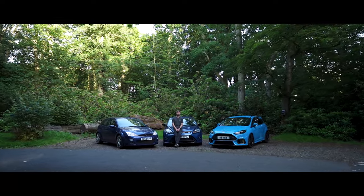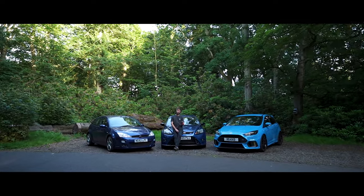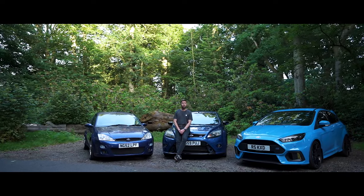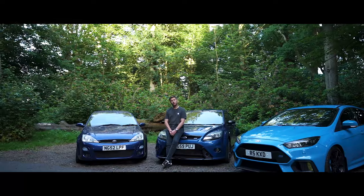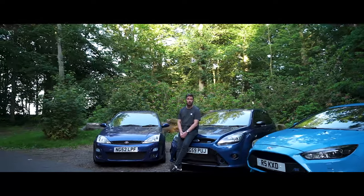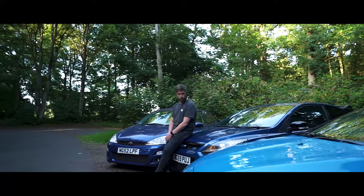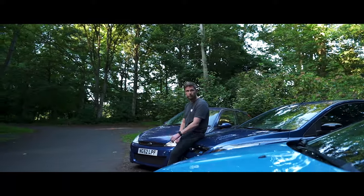Most of Ford's iconic models wear that RS badge, which of course stands for Rally Sport. It's given to mainly production models which have been elevated to greatness by Ford's motorsport department, and can be traced all the way back to 1970 and the Escort RS1600, which was the first to wear the RS badge.